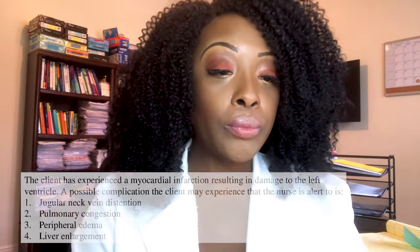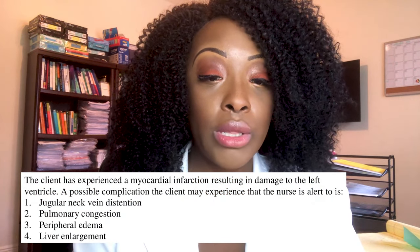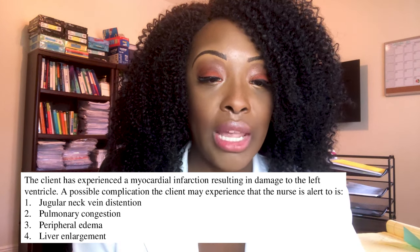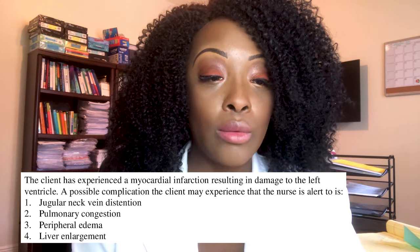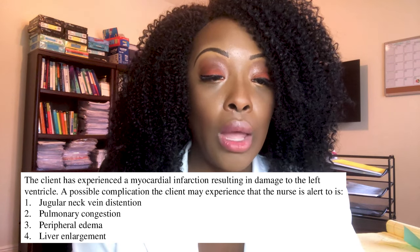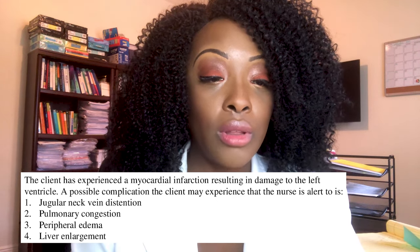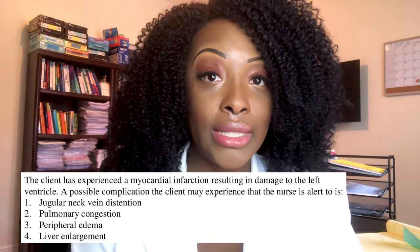First question: the client has experienced a myocardial infarction resulting in damage to the left ventricle. A possible complication the client may experience that the nurse should be alert to is: one, jugular neck vein distension; two, pulmonary congestion; three, peripheral edema; or four, liver enlargement.